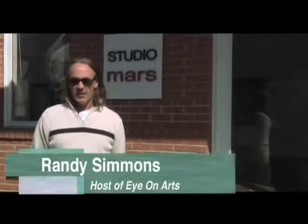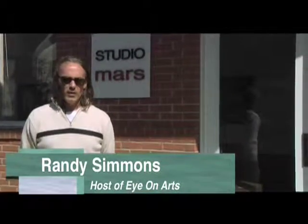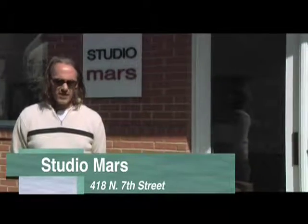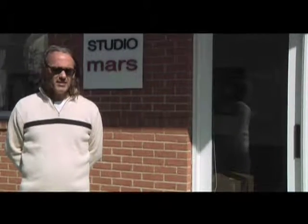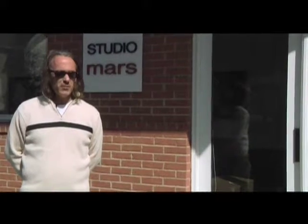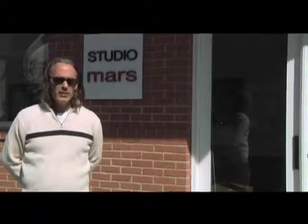Hi, I'm Randy Simmons for Eye on Arts. Glad you guys can join us today. I'm in downtown Lower Town, Paducah, and we are in front of Mars — Studio Mars — at 418 North 7th Street. This is Paul Lorenz's home and studio, and Paul has invited us to come in and check out some of his paintings. He does a lot of paintings and some drawings, mixed media works, a little bit of abstract expressionistic concepts thrown in. Really interesting work, so let's go check it out.